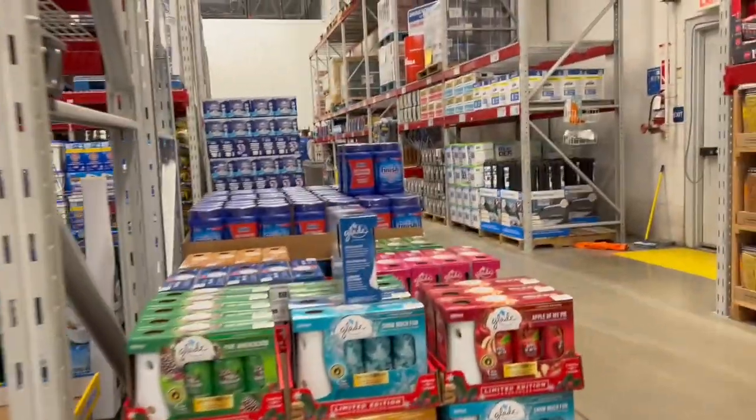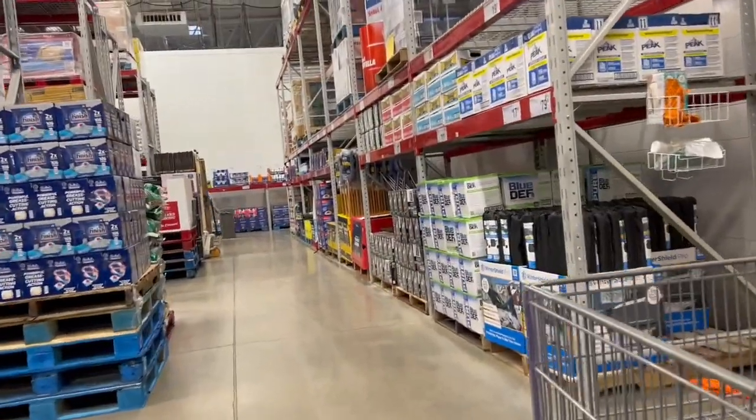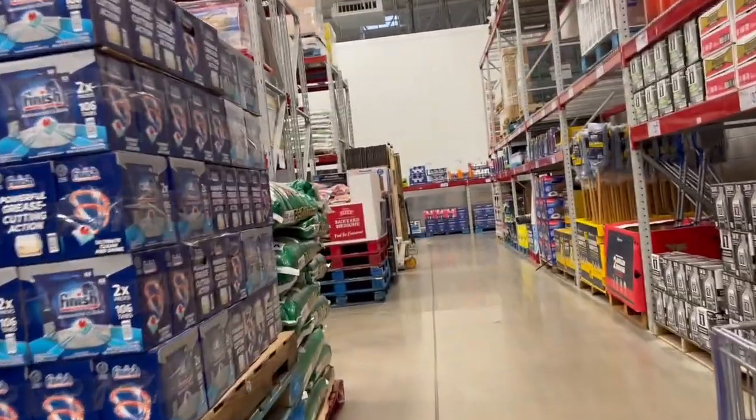It's like 40 degrees this morning. So what's your favorite season? Spring and fall when it's like 70 and sunny. Well, my favorite season is the spring.